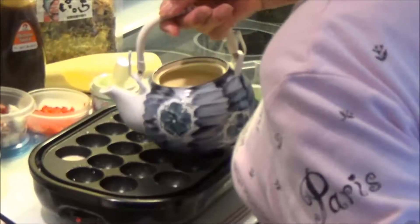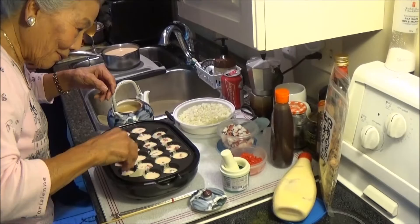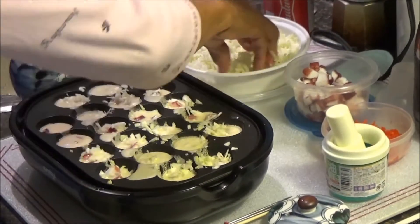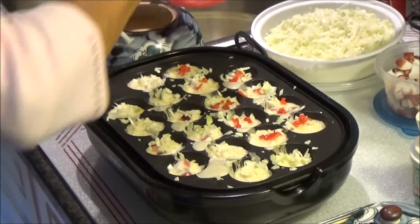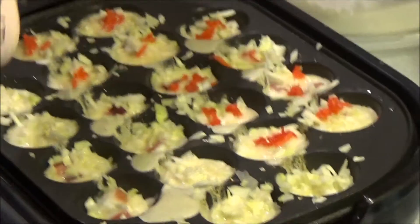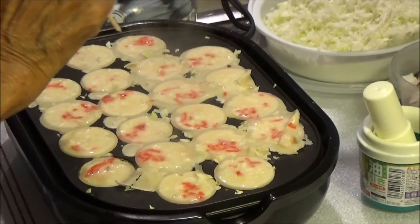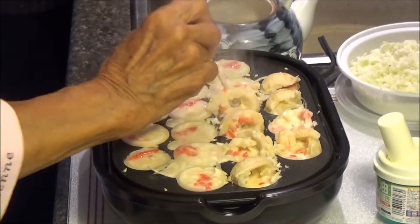Oh, it's hot! I'm gonna cook it. I like it.